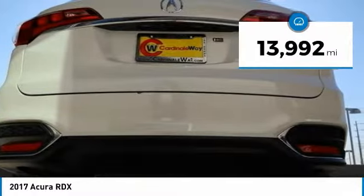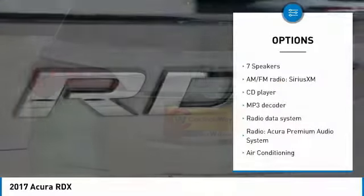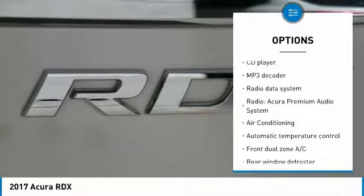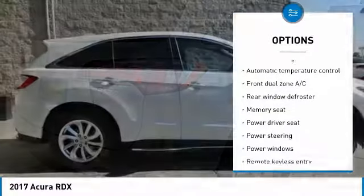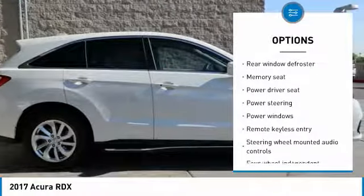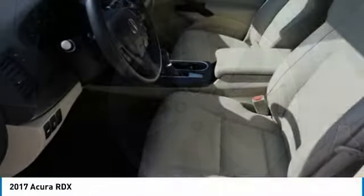This vehicle has less than 15,000 miles. Here are some of this vehicle's great options: power lift gate, power passenger seat, traction control, leather wrapped steering wheel, dual airbags, air conditioning, one owner, power steering, four-wheel disc brakes, and security system.